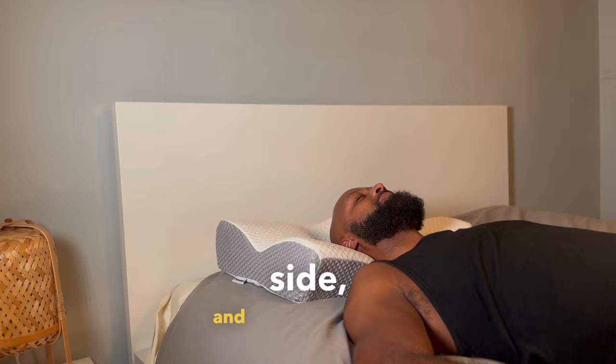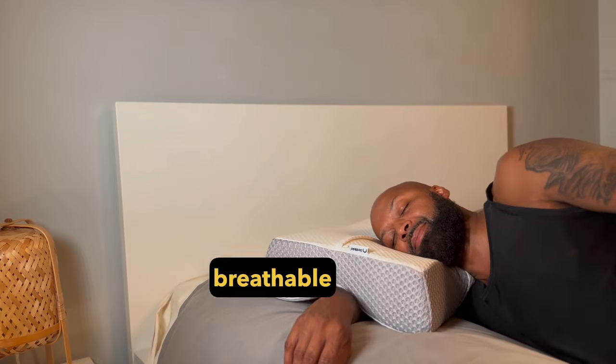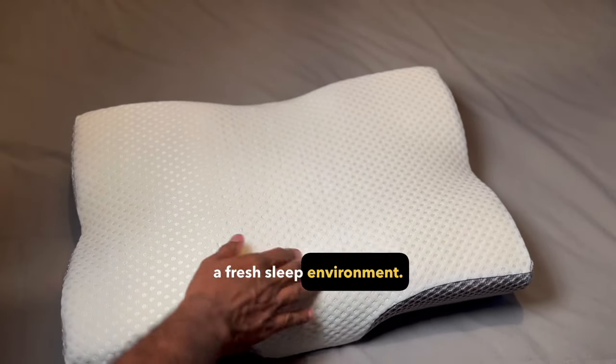Perfect for back, side, and stomach sleepers. It adapts to your shape, providing the right support. With its machine-washable, breathable cover, ZenBlock helps ensure a fresh sleep environment.